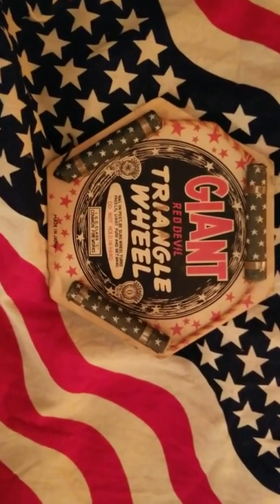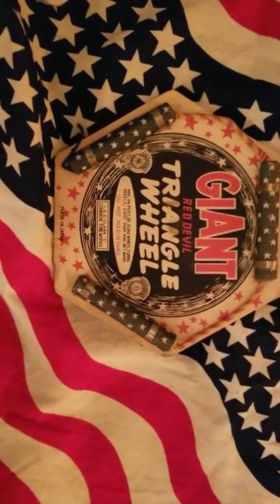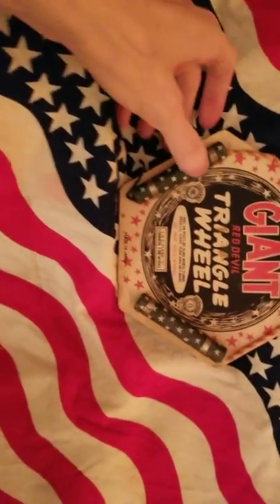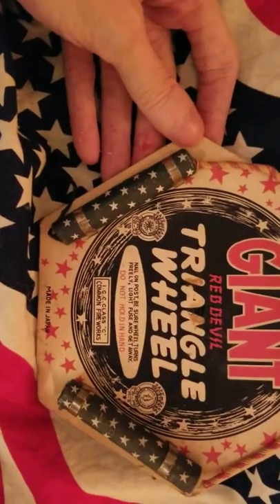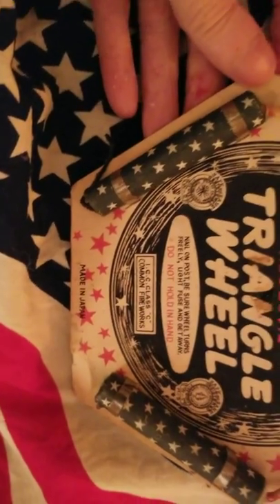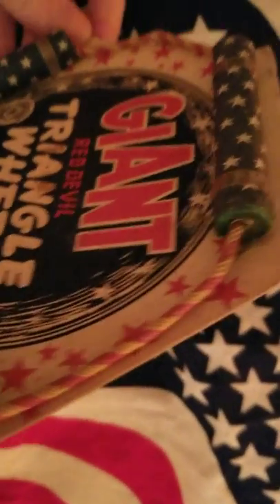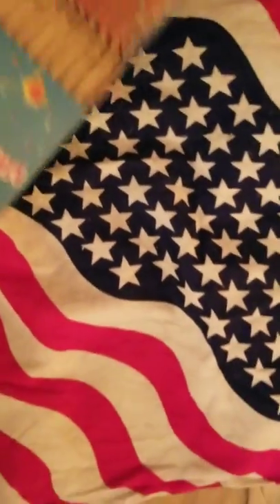Hello YouTubers, what's going on? I got so much response I'm doing this quick vid. Showing you some stuff that you're not going to be seeing on this fourth. This is from Red Devil, made in Japan — very rare ICC class C common fireworks. Red Devil pinwheel, nice. Very nice — getting right along now, these are really great and they're not made anymore.